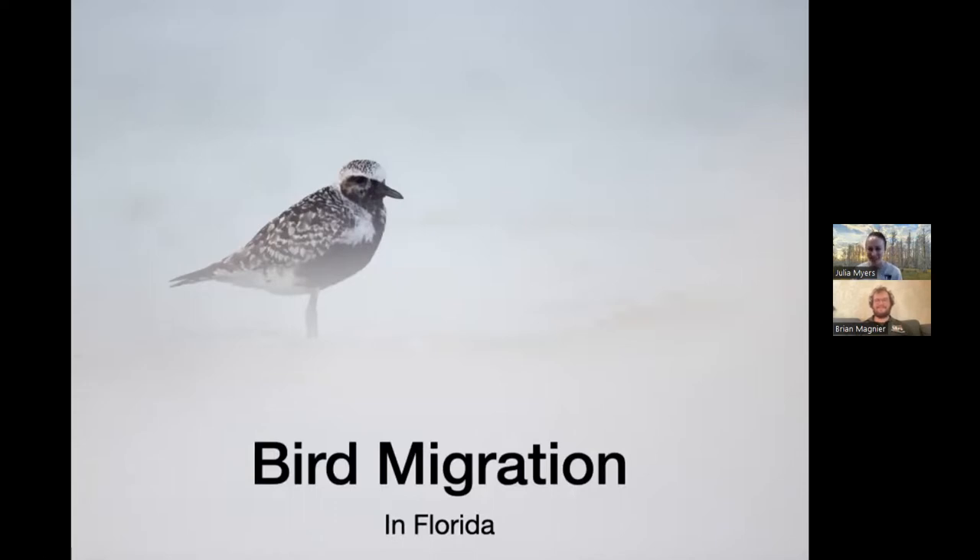Thank you Julia, thanks for having me. Today we'll talk about bird migration. I did a pretty similar talk maybe a year ago and the skeleton of the talk is going to be pretty similar, but I've definitely added a lot of slides and information. We're really going to gear a lot more towards fall migration and fall birds, and maybe some local sites where you can start going birding in the coming weeks.